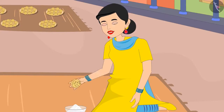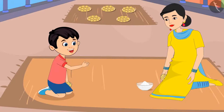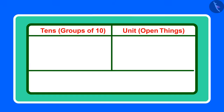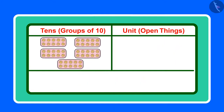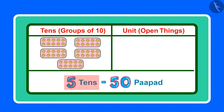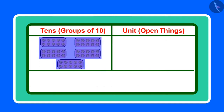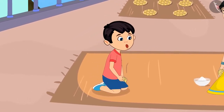No Chotu, you are counting wrong. If one plate has 10 papad, then how many papad will there be in 5 plates? If we add 10 papad and 5 plates, then the total will be 15, right? Yes Chotu, you said it right that 15 has one group of 10 and 5 ones. But here there are 5 groups of 10 each, which means 5 times 10. So 10, 20, 30, 40, 50 — in total there are 50 papad. All right, now I have understood mother. These are 50 papad and not 15.